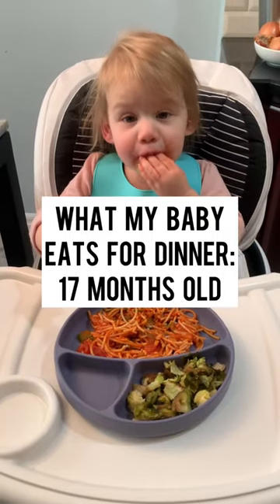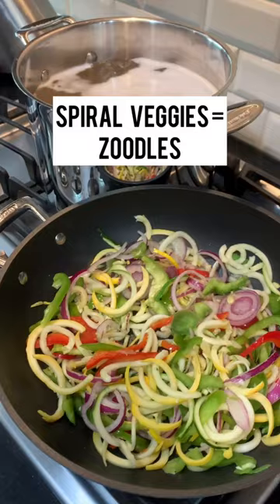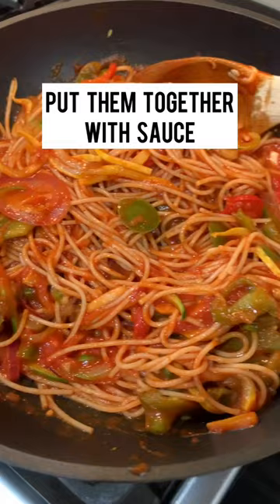Here's what my baby eats for dinner. She's just getting used to the long noodles. We had chickpea pasta, zoodles, and brussel sprouts. I used zoodles and chickpea pasta with sauce and I made balsamic brussel sprouts.